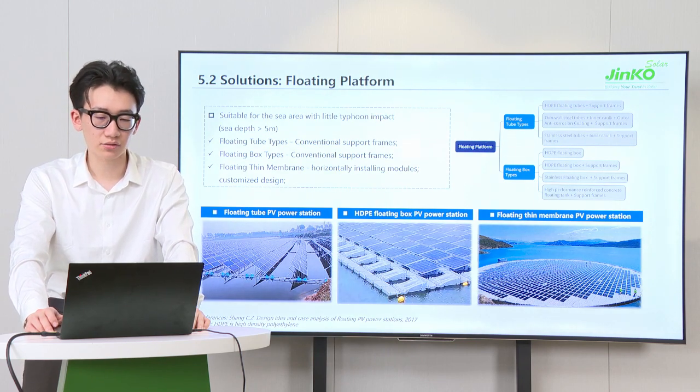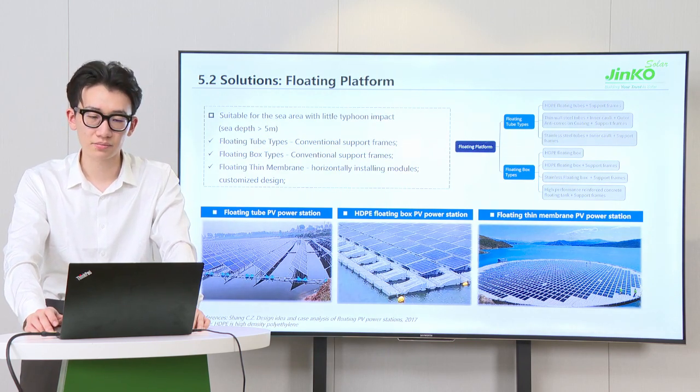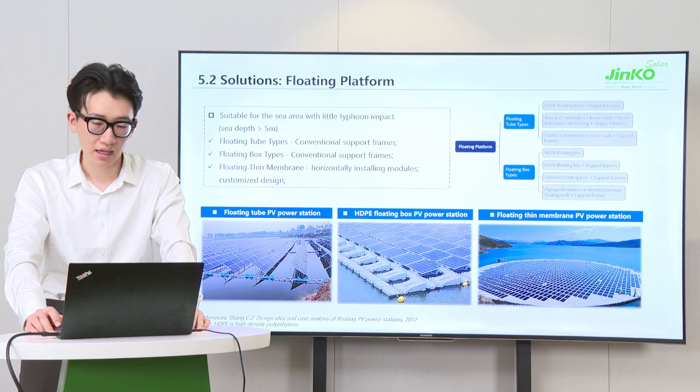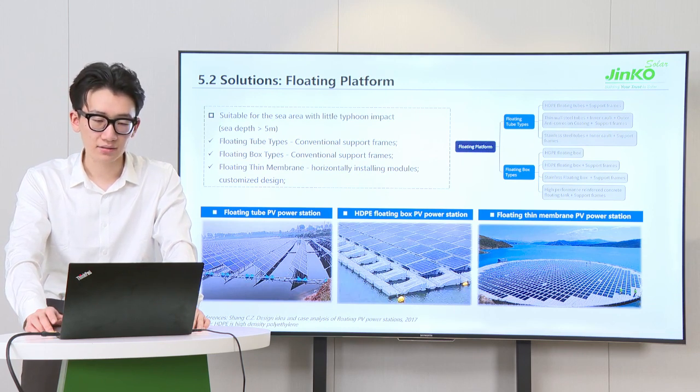Floating steel solar plants consist of solar panels mounted on floating platforms. The platforms can be divided into three types: floating tube, floating box, and buoyancy ring floating membrane. At present, most floating tubes and boxes are made from HDPE, which means high-density polyethylene, while the floating membrane type has not been widely used in domestic floating PV projects.